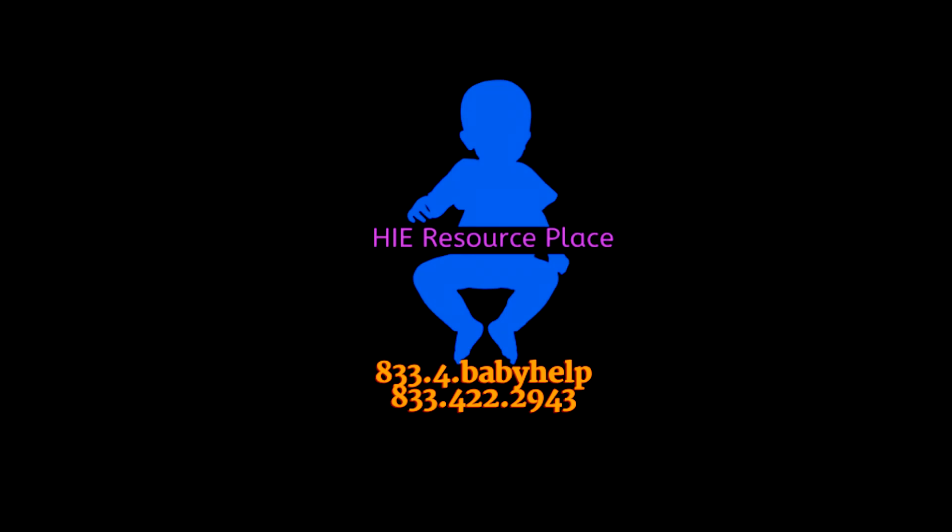This is Marcus at HIE Resource Place, who will talk with you next time.